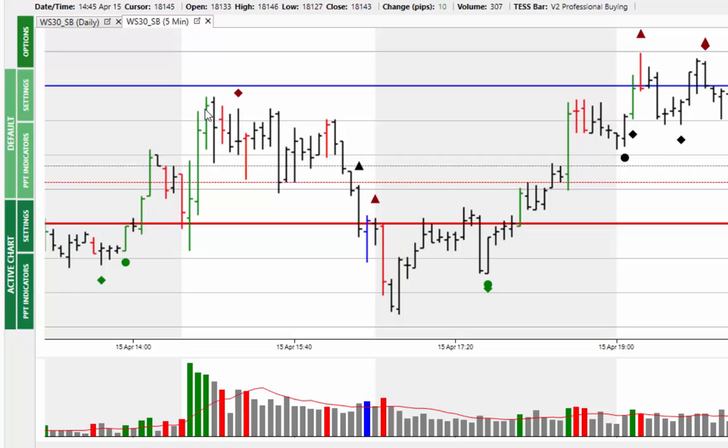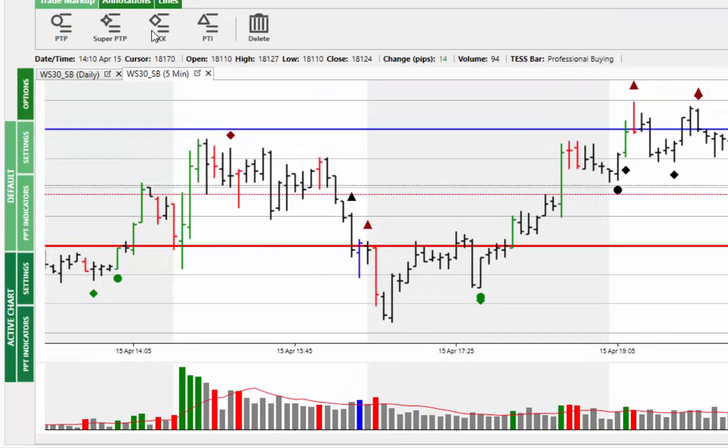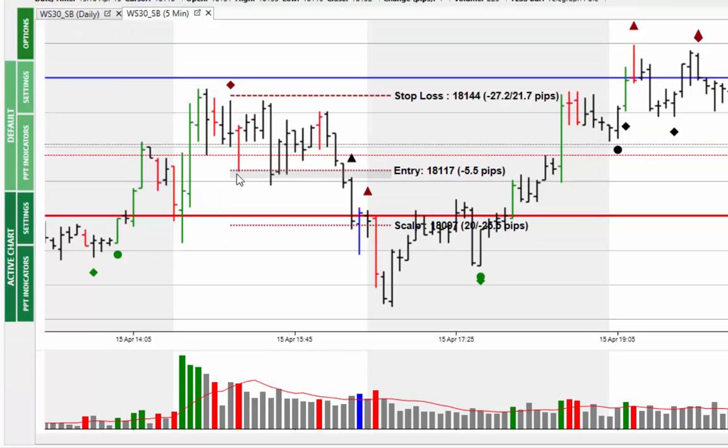We see some selling coming in confirming this indecision, and then we get a Triple X signal. You can see the market filling the order and then coming back. This is the 10% stop on the Triple X, and the 50% one which I've also been trialing is just above the psychological line — always a good place for a stop loss, because we know these areas are targeted. The market could come up to this level, take the stop out, then reverse and continue.